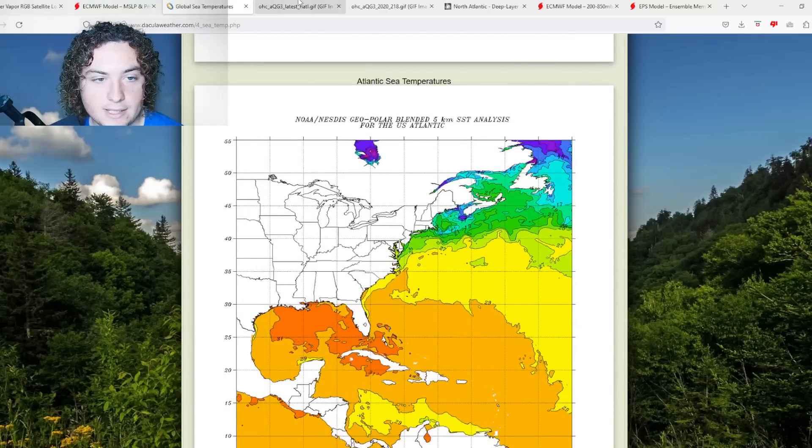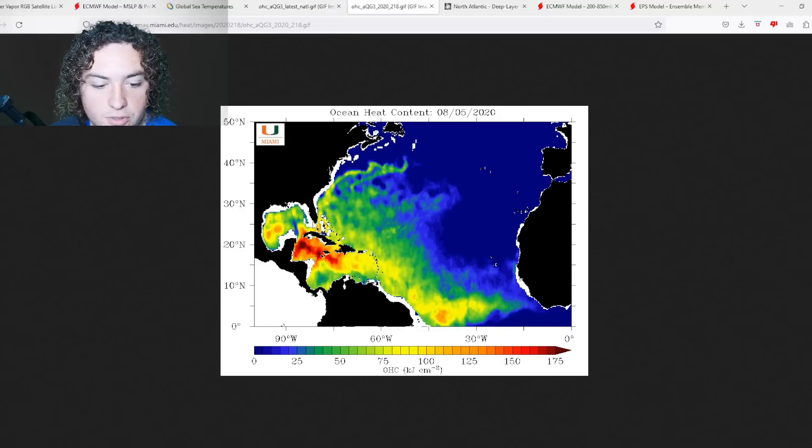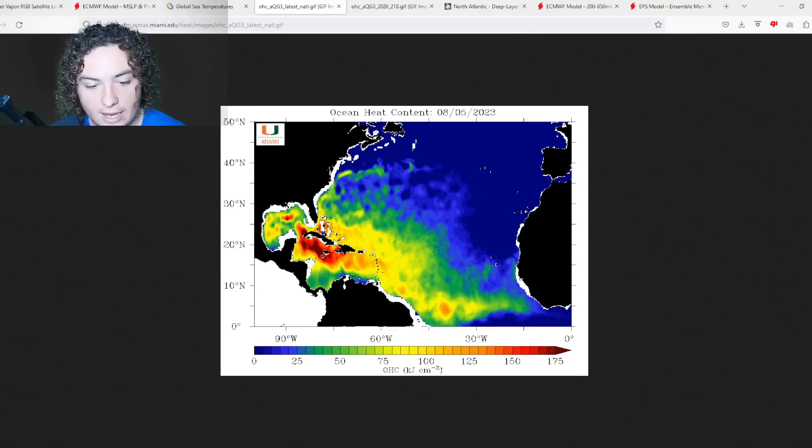Another thing we need to monitor is ocean heat content, or OHC. It has been absolutely insane — out of this world. We're seeing a huge area of 175-plus OHC across the Caribbean Sea and parts of the Gulf of Mexico, off the coasts of Cuba and Jamaica. Anything that gets into that area with favorable wind shear is going to explode. Comparing to 2020, we're seeing a much larger 175-plus OHC area versus the 150-plus and 125-plus areas seen then, which speaks volumes about this season's potential.